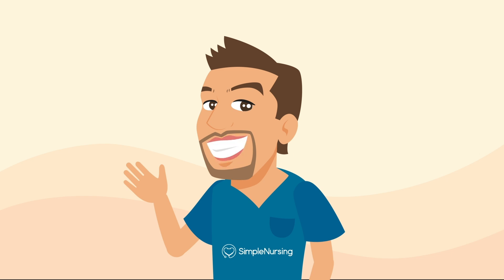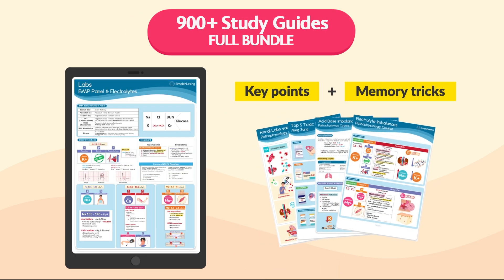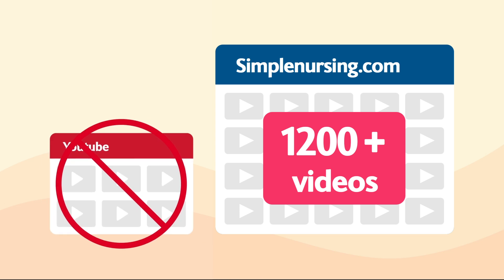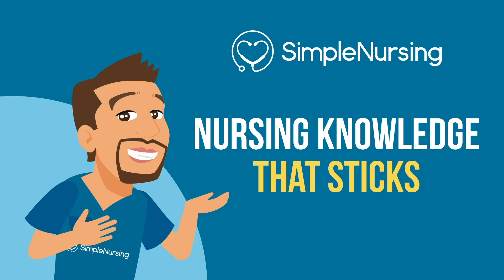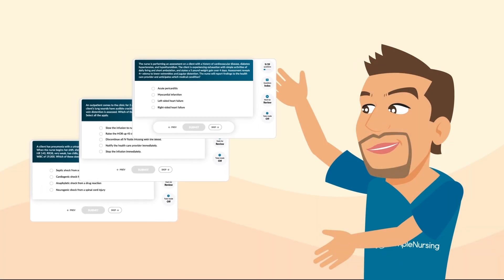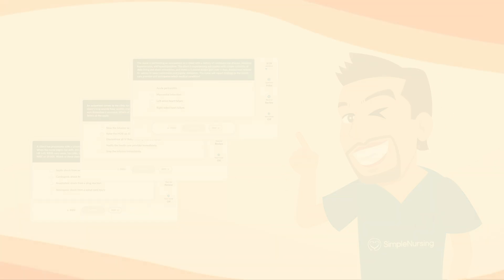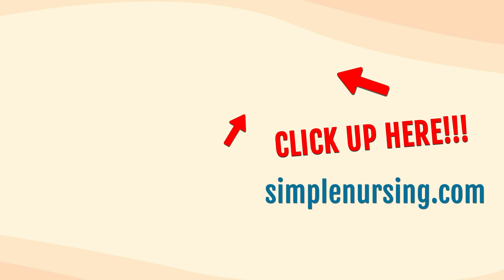Thanks for watching. Did you know you can unlock beautifully handcrafted study guides packed with key points and memory tricks from all our videos? Plus, you'll get access to over 1,200 exclusive videos not on YouTube, all neatly organized by nursing school topic, to make that complex nursing knowledge actually stick. You'll also gain thousands of practice questions written by current professors and actual NCLEX writers. For access to all this and more, click right up here or visit simplenursing.com. Don't forget to subscribe to our YouTube channel — happy studying and we'll see you in the next video.